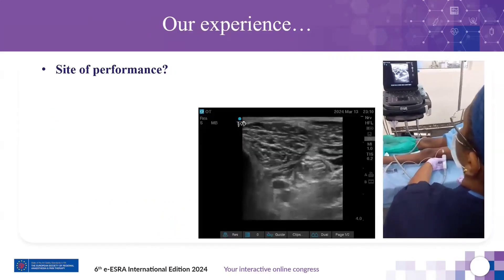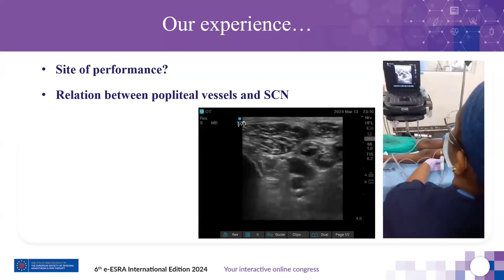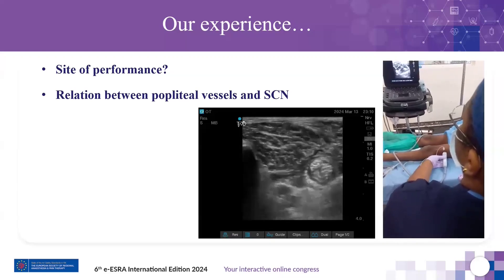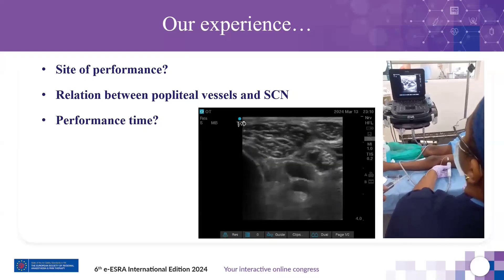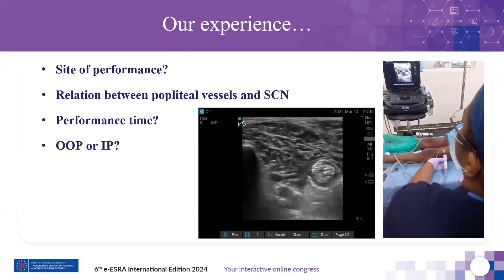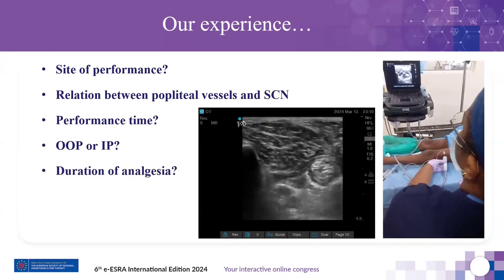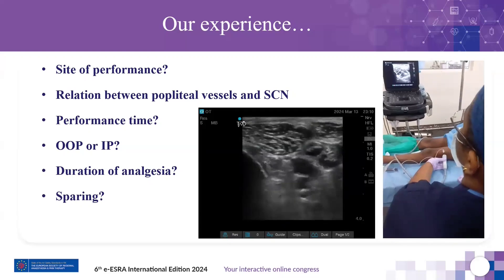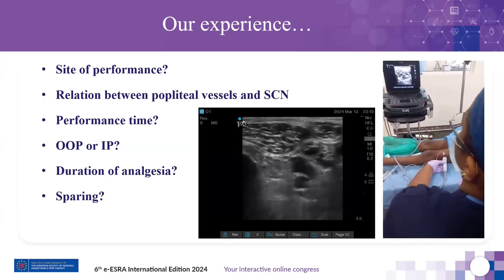In our experience, the site of performance is within 5–10 cm proximal to the popliteal crease. Depending on the scanning area, the relation to popliteal vessels may alter and sometimes they may not be visible in the image. We have observed a significant decrease in performance time compared to other popliteal sciatic approaches. We typically prefer the out-of-plane technique as the needle trajectory in the awake patient is shorter, reducing injection pain. Duration of analgesia is similar to other techniques. Pre-block scout scanning is recommended to correctly identify the divergence point and avoid sparing of one component.